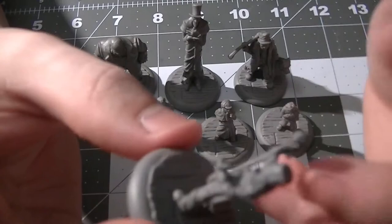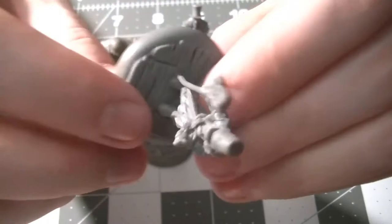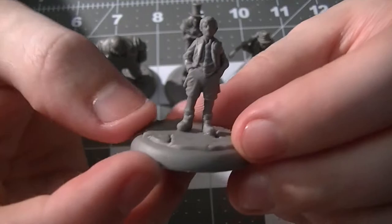I got these two different lots together for about eight bucks for all of them, so I can't complain about that. They're really chunky and well molded together. The bases are separate and they look really nice.